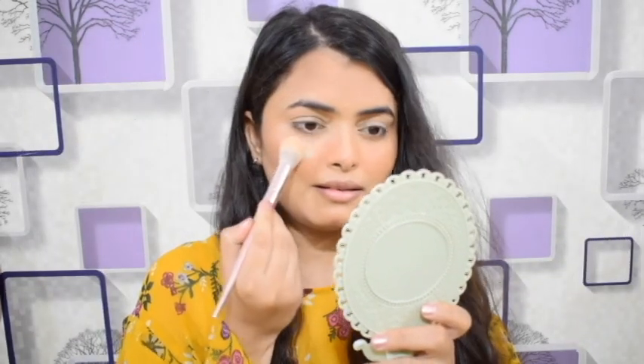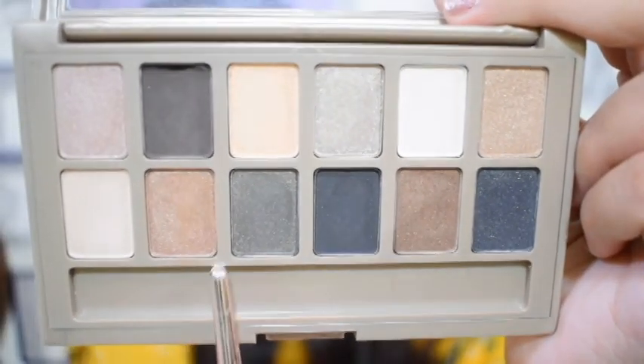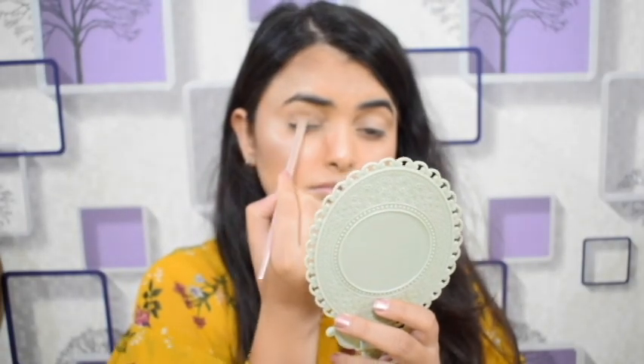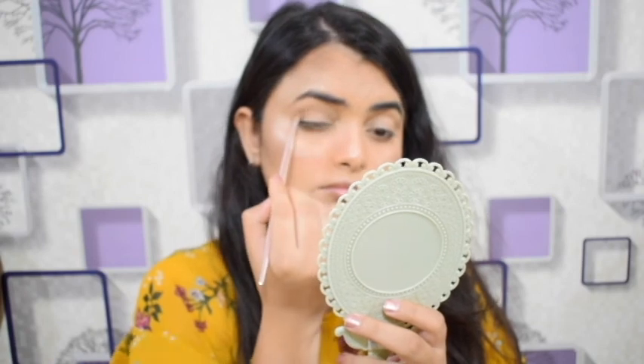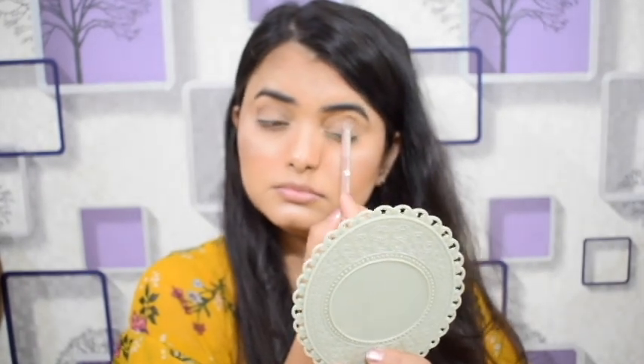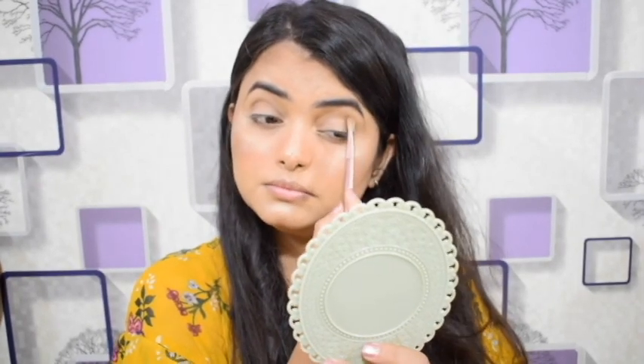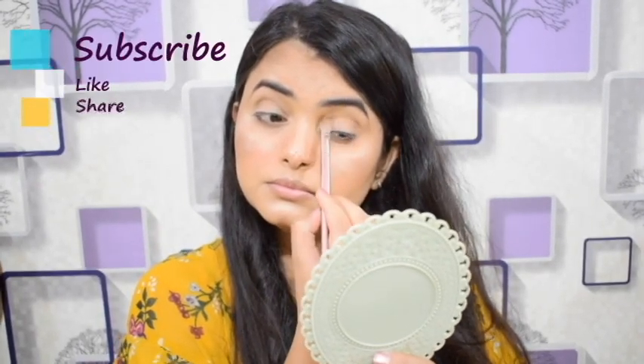I use the highlighter, also from the same palette, but the shade has a very silver undertone so I don't think it looks great on the face. You can purchase the bronzer and blush separately if you prefer.